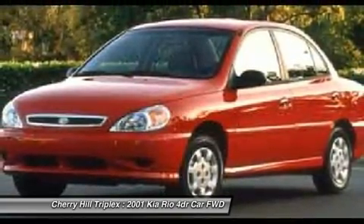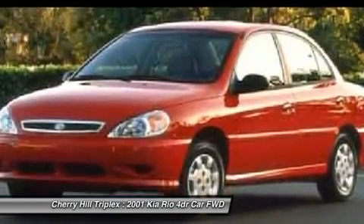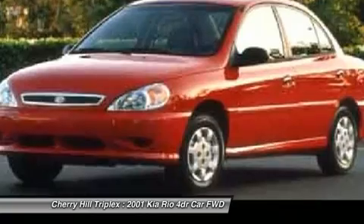Front disc and rear drum brakes, emergency trunk release, steel wheels. Wouldn't you look great in this vehicle? Stop in today and see for yourself.